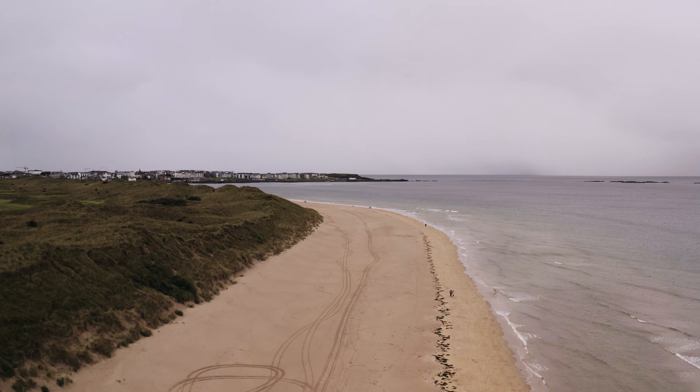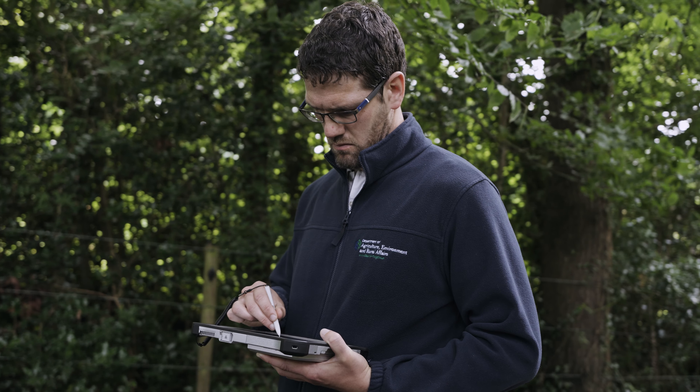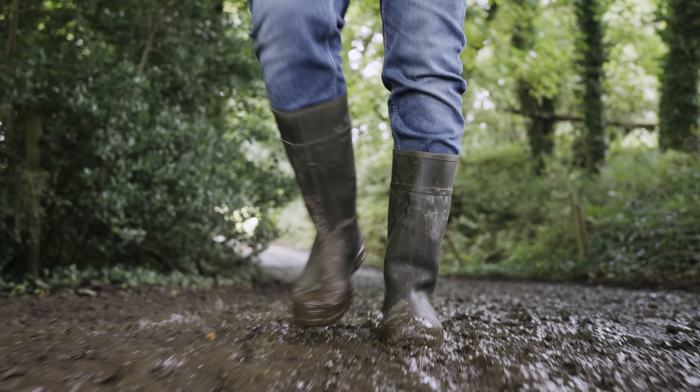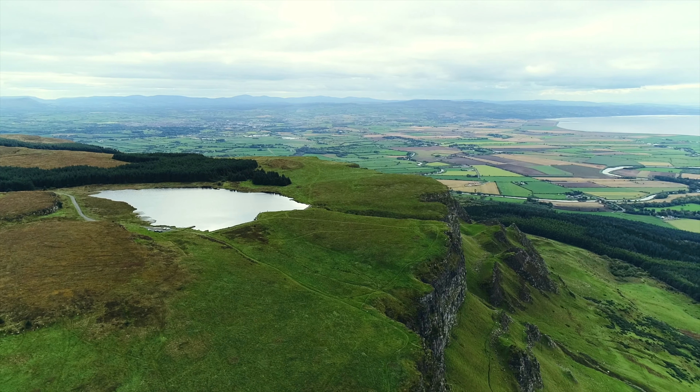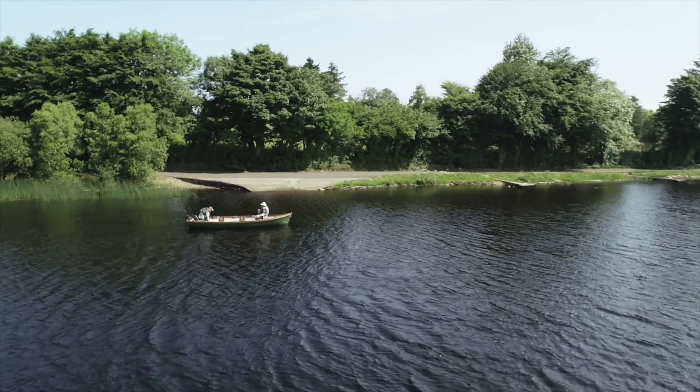Geographic Information Systems, or GIS, plays a vital role in supporting our decisions for policy development and implementation, sustainable agriculture, protecting the environment and supporting rural communities.